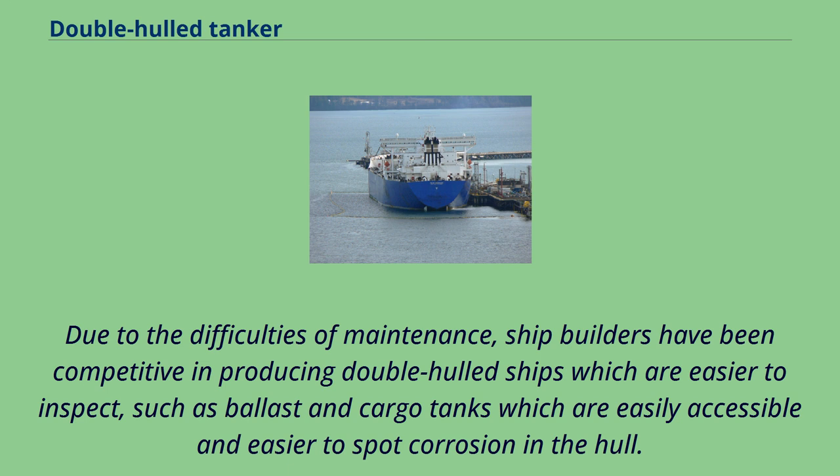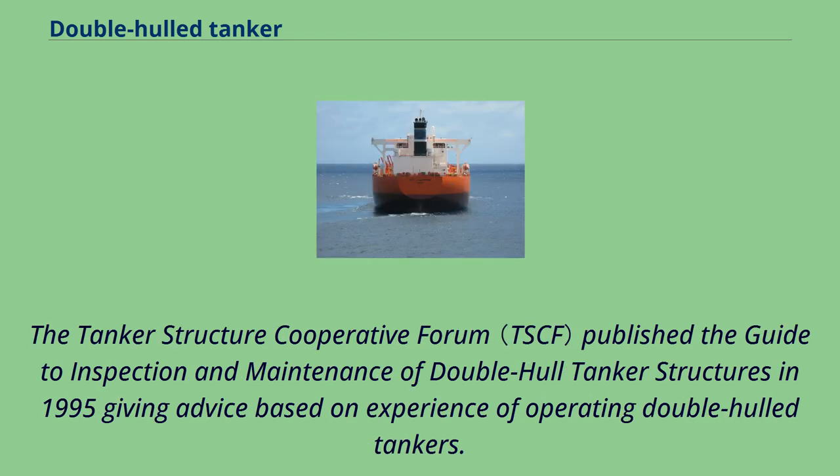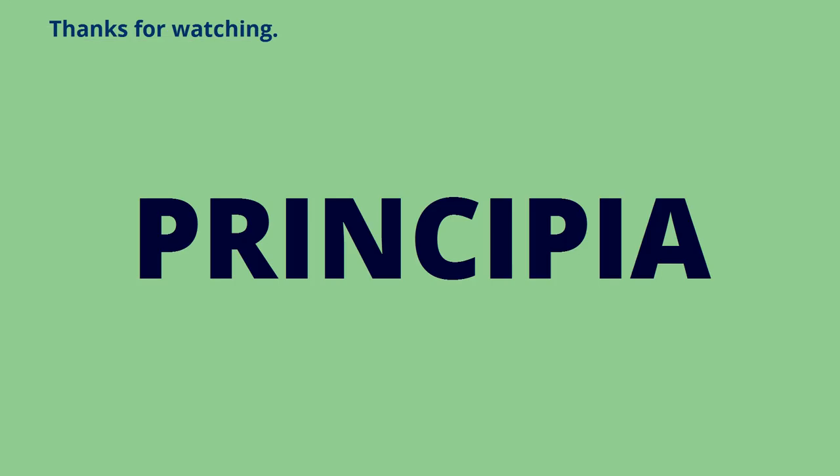Due to the difficulties of maintenance, shipbuilders have been competitive in producing double-hulled ships which are easier to inspect, such as ballast and cargo tanks which are easily accessible and easier to spot corrosion in the hull. The Tanker Structure Cooperative Forum published the Guide to Inspection and Maintenance of Double-Hull Tanker Structures in 1995, giving advice based on experience of operating double-hulled tankers.